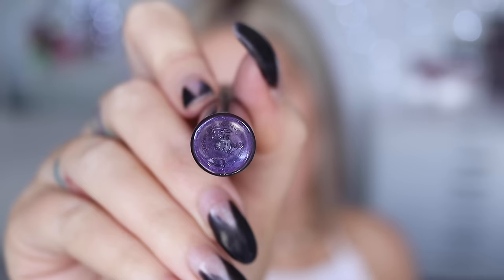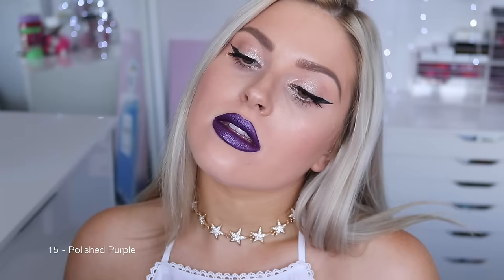So let's get started. I'm going to start off by showing you the 27 new shades. The first one is 15 Polished Purple. This color just reminds me of something like a superhero would wear. It is so amazing. It's kind of got a metallic finish — it's one of the satin finishes. It is just so different, so out there, so bold.